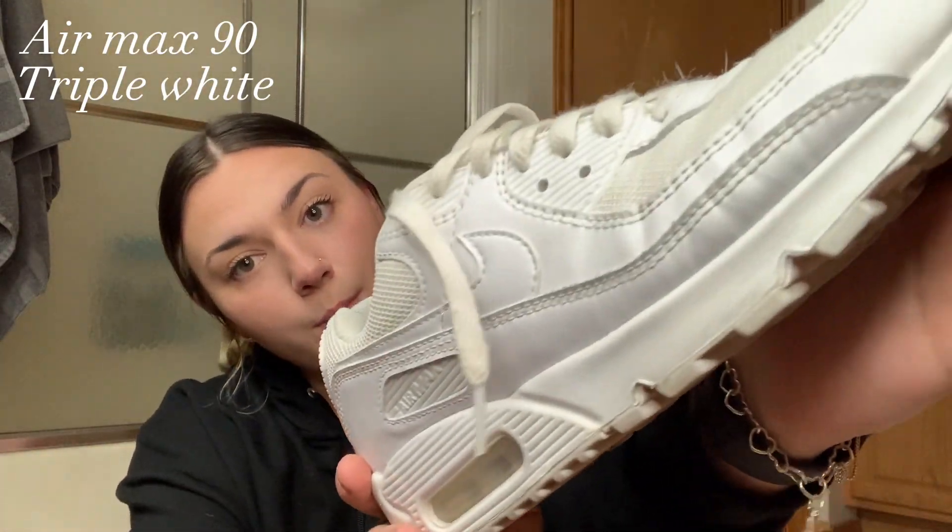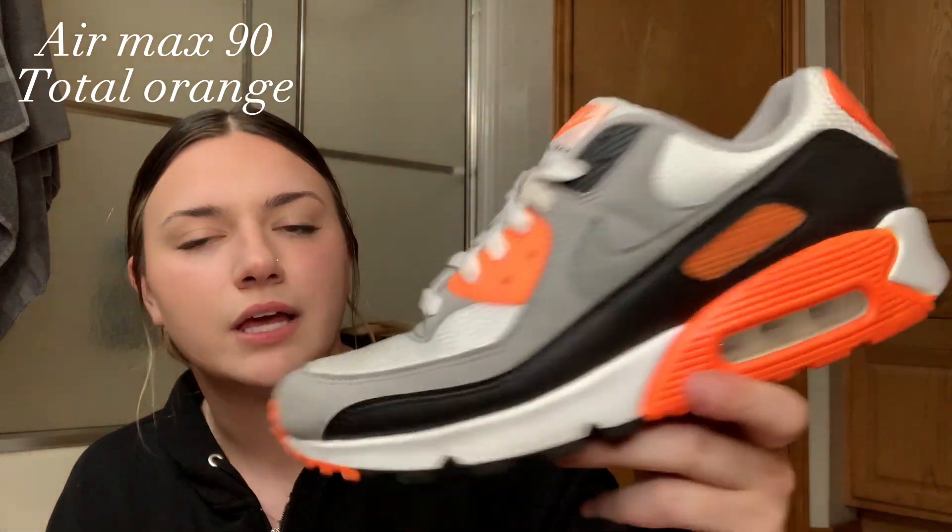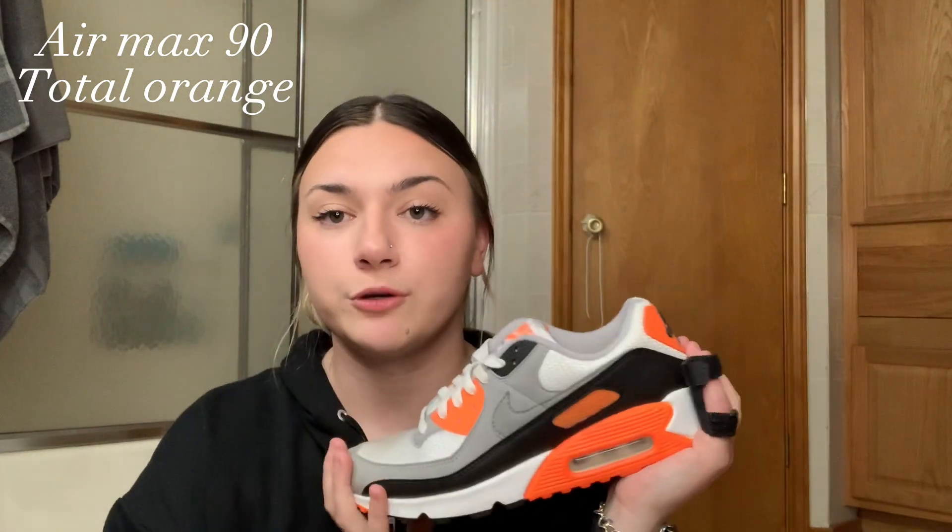Moving on to my Air Max 90s — first I have a pair of all-white 90s. Look how pretty these are! They're super comfortable, probably because I got them a half size too big. Next I have a pair in orange, black, and gray. I don't know the name but they add a nice pop of color if you're wearing all black or all white.